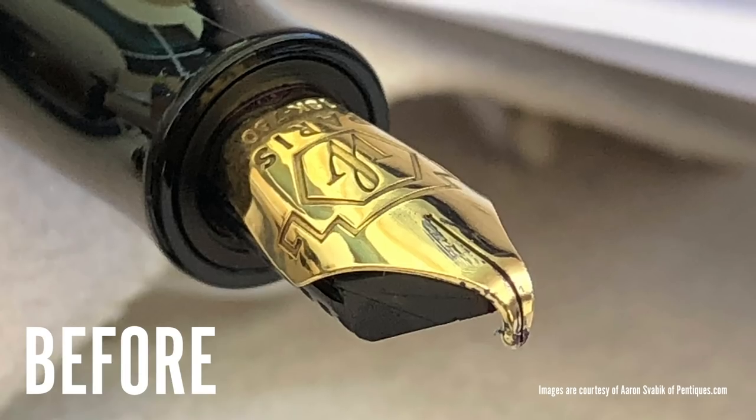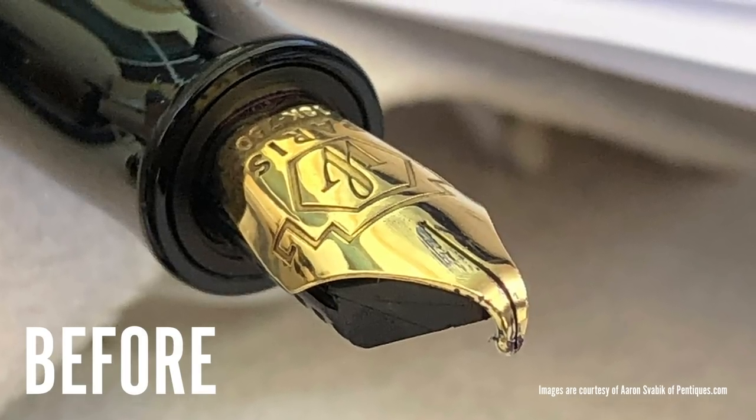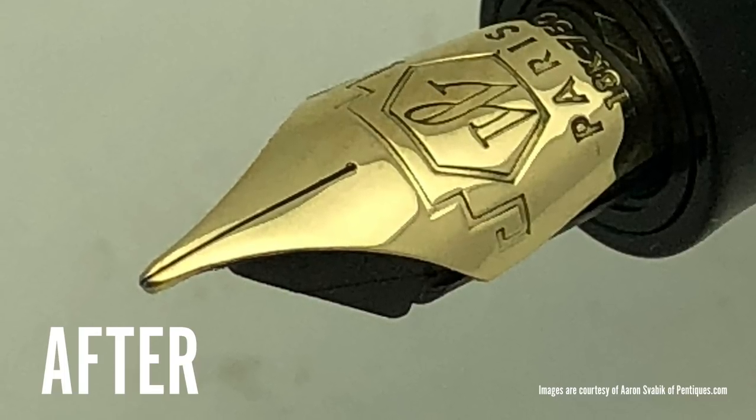Also, there are pen repair specialists and nibmeisters that make a respectable living repairing, customizing, and restoring fountain pens. So even in the event that your pen takes a swan dive off the desk resulting in a car wreck of a nib, you would be able to find someone to repair it and get it working again.